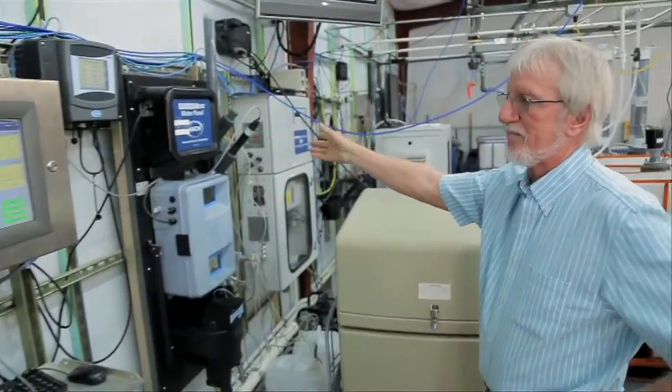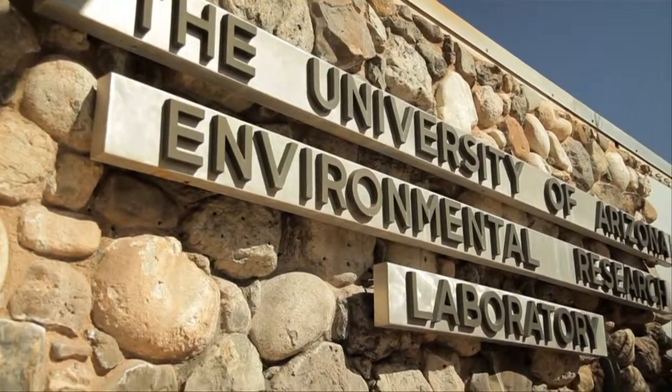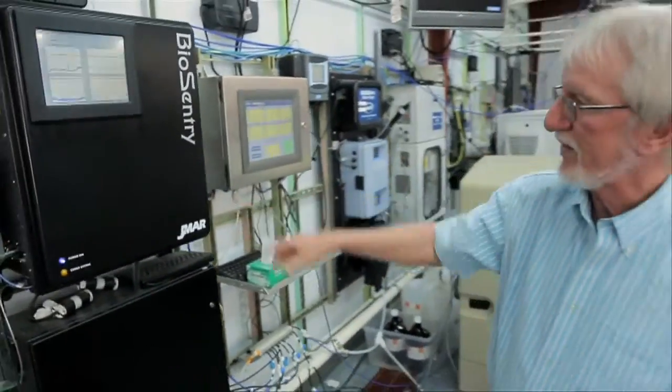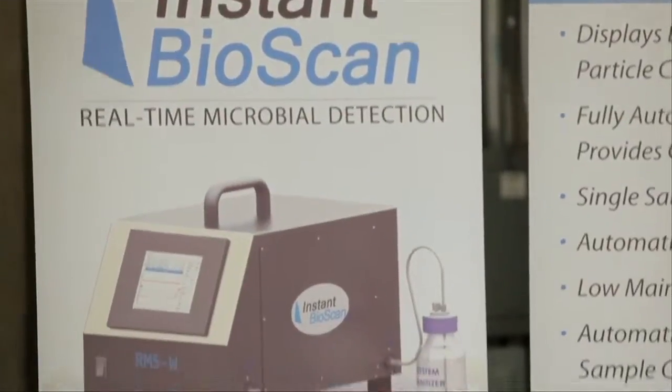Professor Ian Pepper is the director of the University of Arizona Water and Environmental Technologies Lab. Are you ready for the injection? Today, he's deliberately injecting E. coli into his lab's water distribution system to test a machine invented in Tucson to detect microbial contaminants in water.